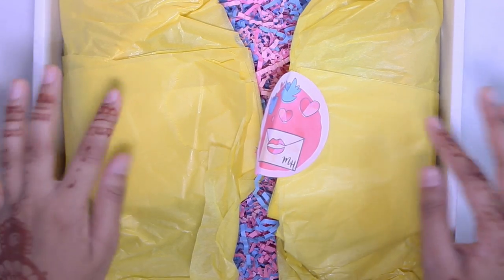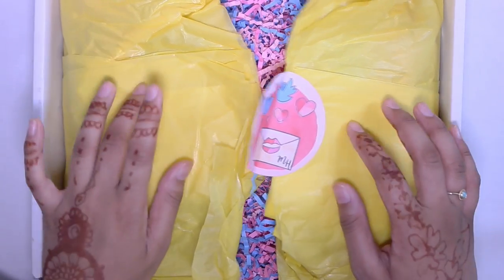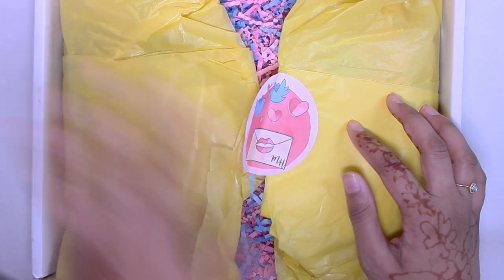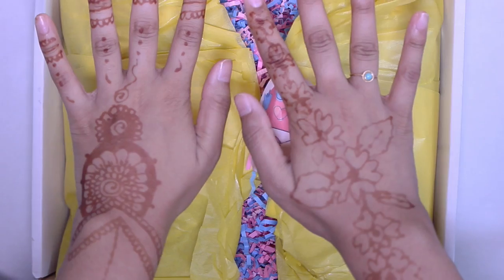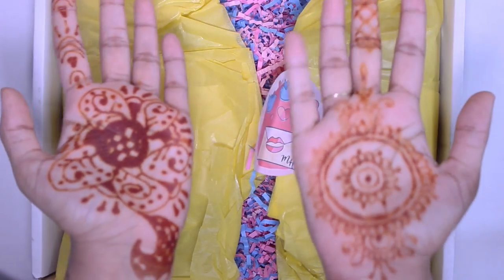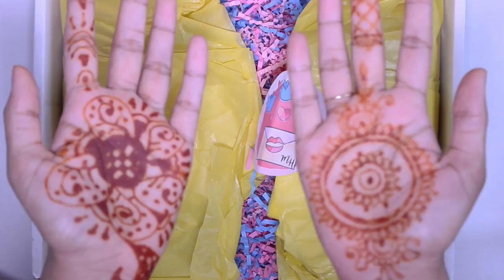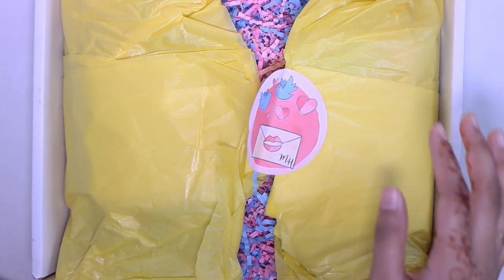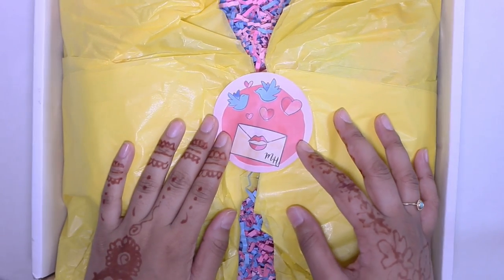Hey everyone, welcome to today's video. I want to make this a super quick unboxing just because it was requested on Instagram, so I wanted to do this really quickly. But before that I want to give a disclaimer about my hands — I have henna on them. That's what that is; I don't want anyone to freak out or ask what that is. So let's just go quickly into the unboxing.